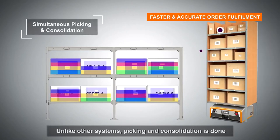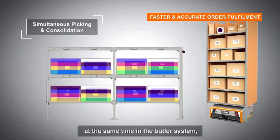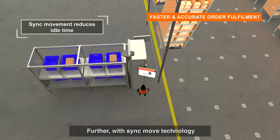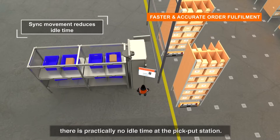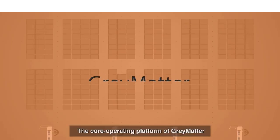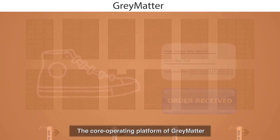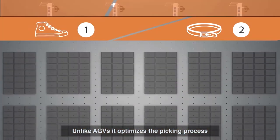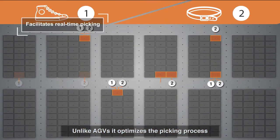Order consolidation post-picking has become one of the costliest and most time-consuming processes in the warehouse. Unlike other systems, picking and consolidation are done at the same time in the Butler system, with the least cost of order fulfillment. Further, with sync move technology, there is practically no idle time at the pick-put station, increasing productivity.